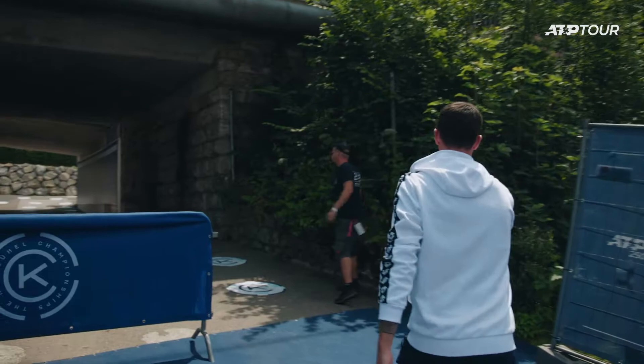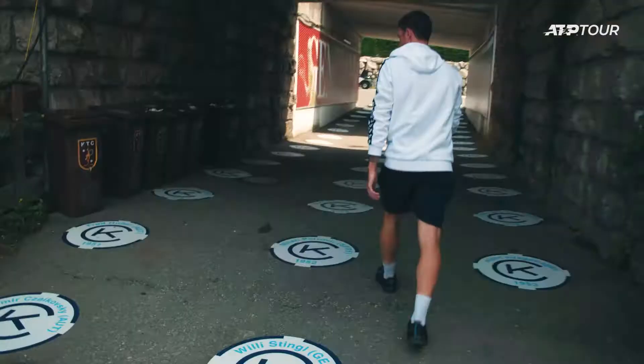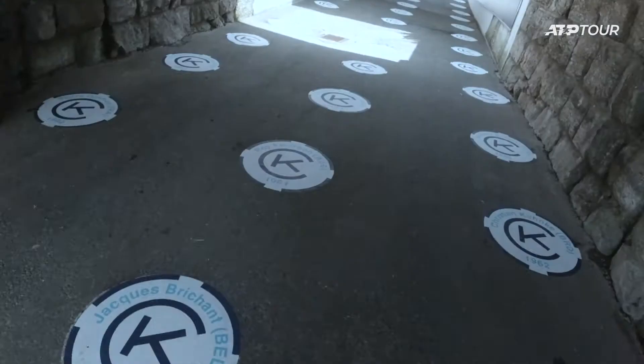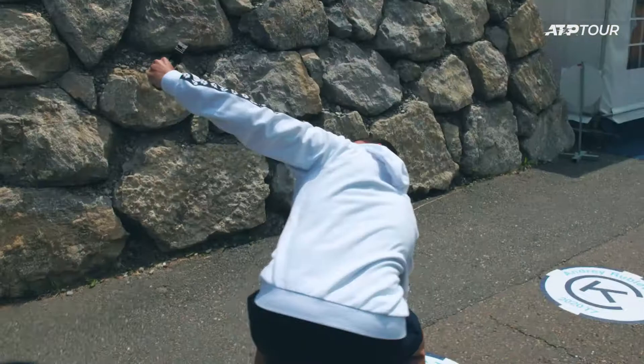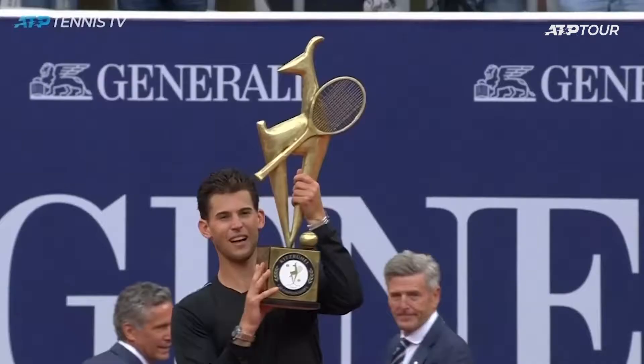We are on the way to the center court and here you can see a walk of fame — all the winners of the tournament. This guy you know for sure. My best friend Dominic — he won two years ago. What an effort. He is the 2019 champion.